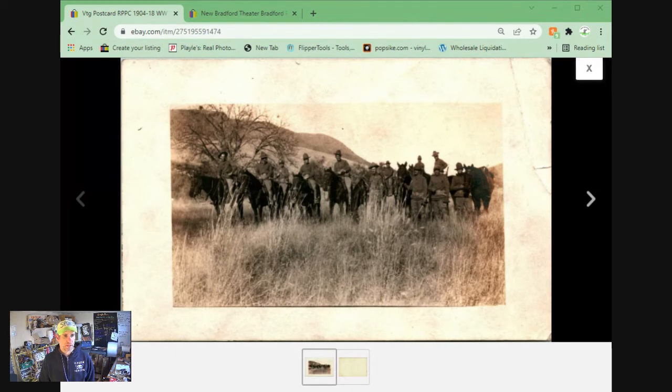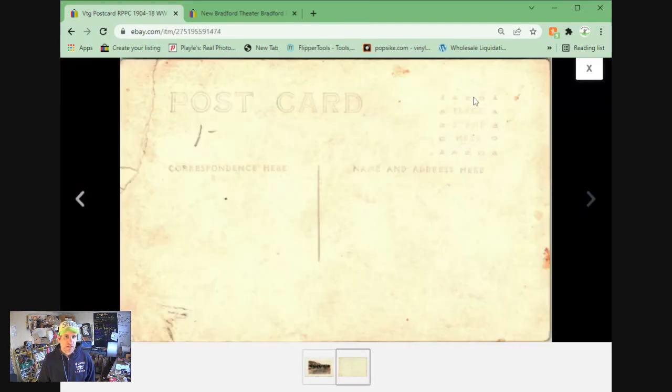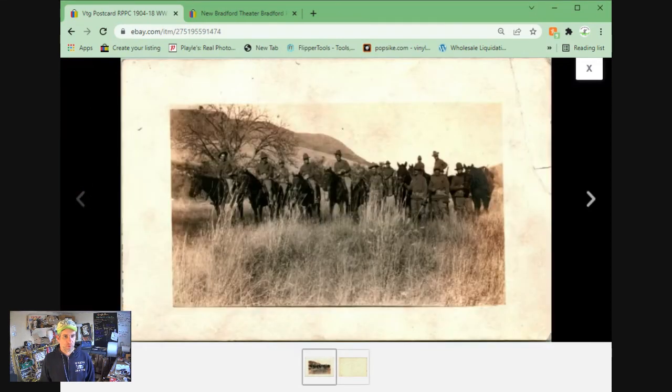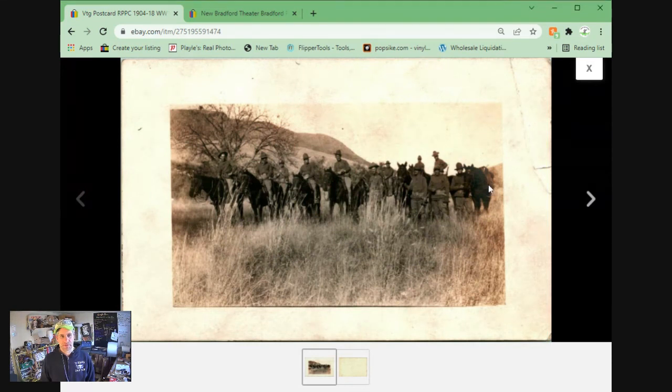Next up is a real photo postcard — either World War I or the U.S.-Mexico War, somewhere around that era. The stamp box tells me 1904 to 1915. Looking at the landscape, my guess is this is probably the Mexican-American War — these guys kind of look like cavalry. Couldn't get enough identification from their uniforms to say 100% one way or another, but it very much looks like the Southwest rather than Germany. I bought this at an antique mall in Coeur d'Alene, Idaho for $1. Sold for $17.95 plus shipping.